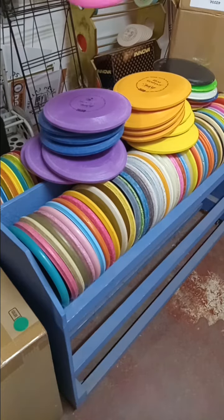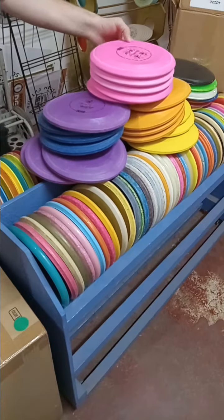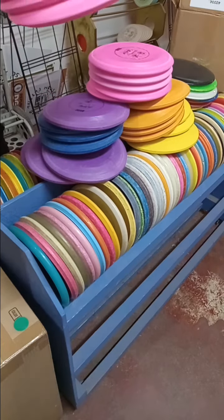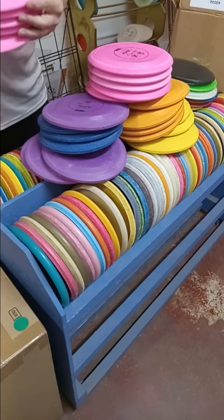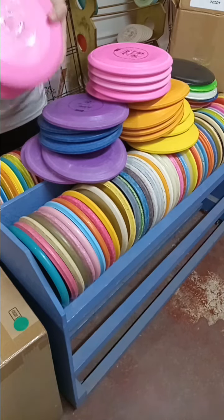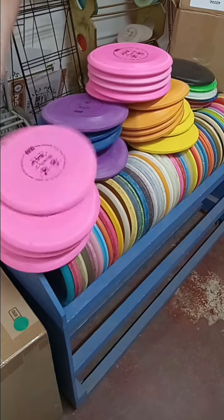And then some Blowfly 2s — these are the nice, sexy pink ones. I use one of these myself. These are freaking awesome. Myself and others would tell you this is the best putter in disc golf. So if y'all don't buy these, I'll just use them all myself! Some of these Blowfly 2s float also, and they kind of smell like Play-Doh, which is cool.